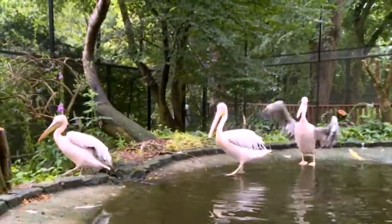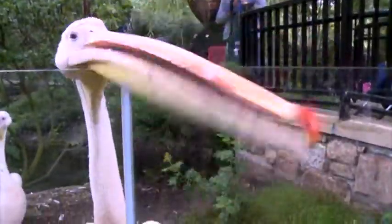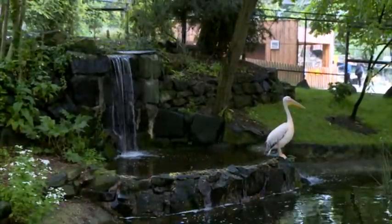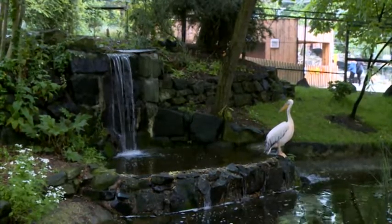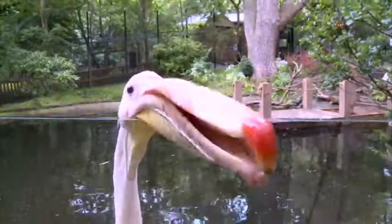They're very inquisitive. If anybody has anything dangling from them or shiny, they automatically want to come over and have a look. Quite often when we're around cleaning — obviously we have to go in the enclosure — we'll clean a lot of the overflows of the waterfalls. My head's actually ended up in the pouch of the pelican as they're finding out what's going on down there.